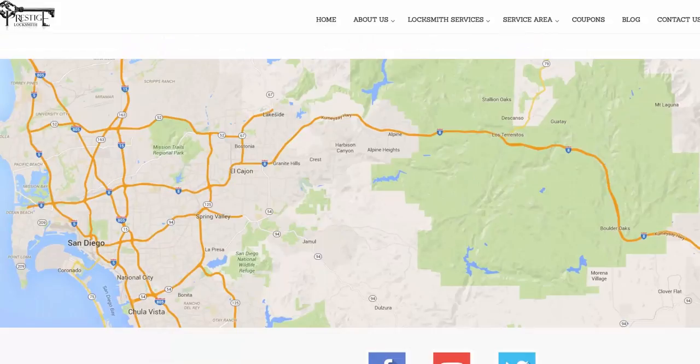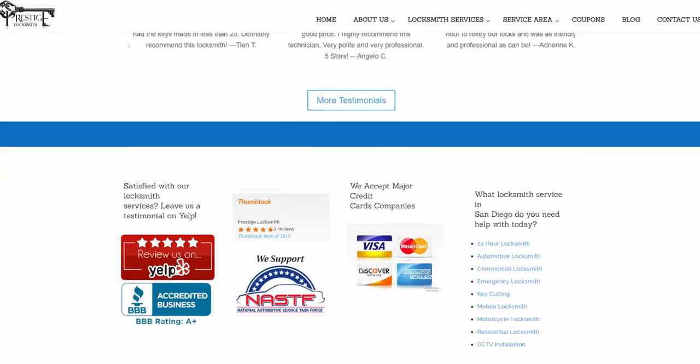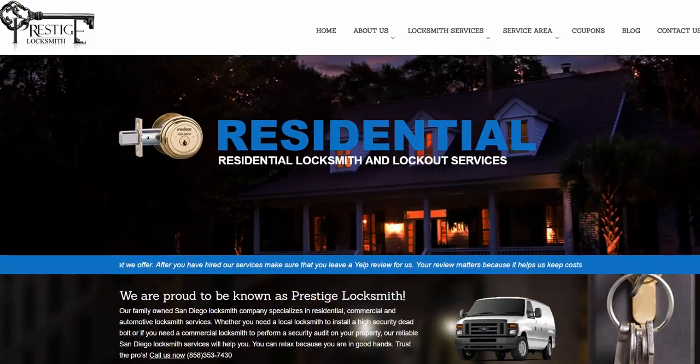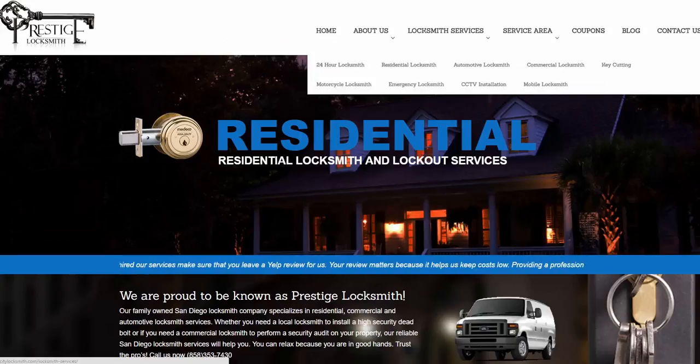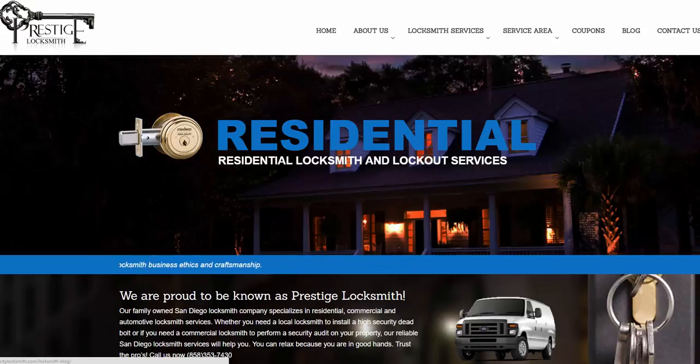Also a map of the service area, and up here in the navigation at the top of the website are the locksmith services that we offer here at Prestige Locksmith. Check those out — a bunch of new content was added to the new pages here. And our service area covers all the different areas that we service in the San Diego area, plus a blog with lots of new blog posts.